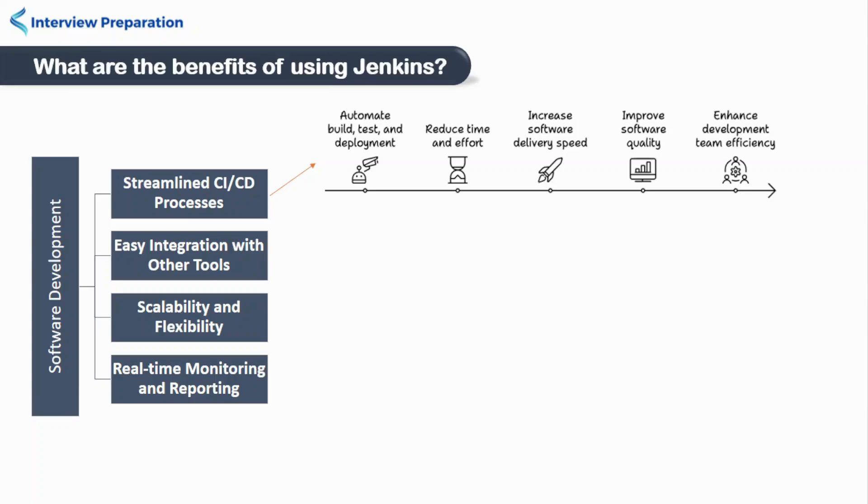Hello friends, welcome to interview preparation. If you are preparing for a DevOps profile, then you must know about the benefits of using Jenkins. Jenkins is a popular open source automation tool used for continuous integration and continuous delivery processes. It offers a wide range of benefits for software development teams.